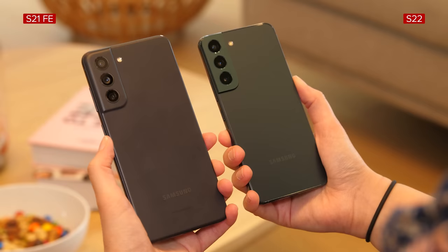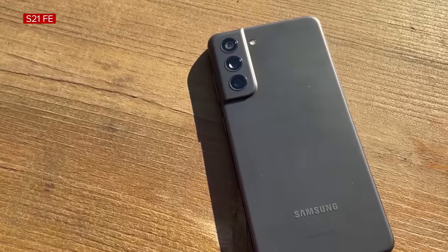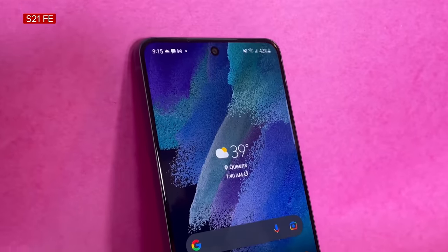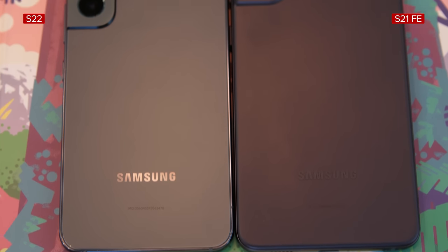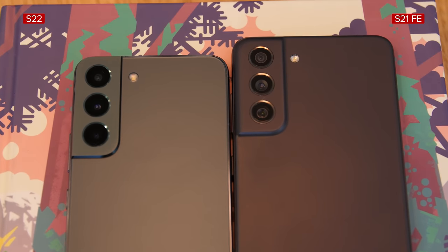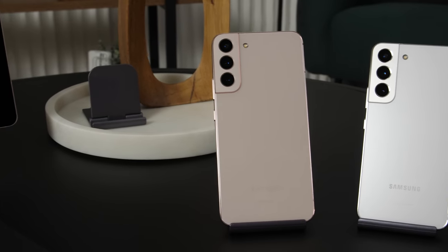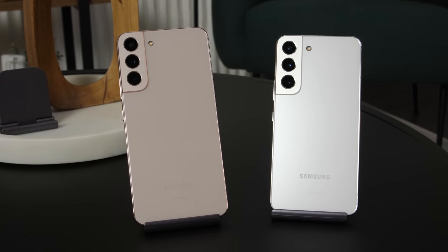The Galaxy S22 certainly won't disappoint that crowd. That's one of the biggest differences between the Galaxy S22 and the Galaxy S21 FE, which is $100 cheaper than the Galaxy S22. Samsung launched the S21 FE in January just before the Galaxy S22. It has a simple design that most people probably won't mind, but it does feel bland in comparison to the S22. The Galaxy S22 and S22 Plus, on the other hand, are pretty much identical other than their size.